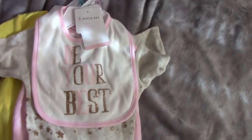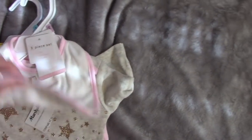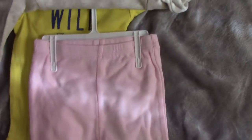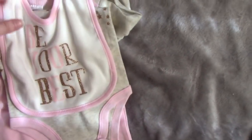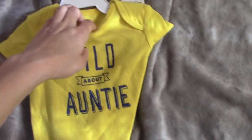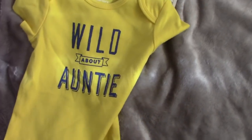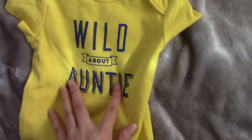This is by Modern Baby and it says Be Your Best. The onesie has stars and it also comes with little pants. And then this here is by Carter's and this says Wild About Auntie — it is yellow with navy blue writing.